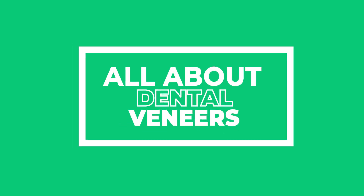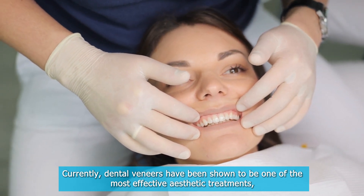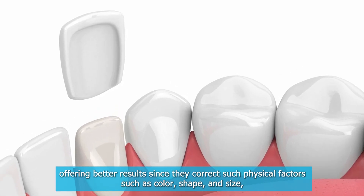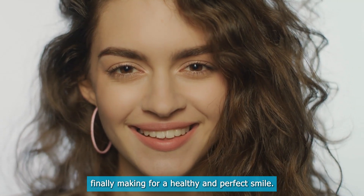All About Dental Veneers. Currently, dental veneers have been shown to be one of the most effective aesthetic treatments, offering better results since they correct physical factors such as color, shape, and size, finally making for a healthy and perfect smile.